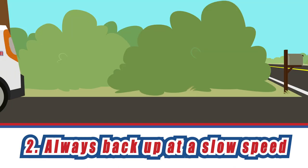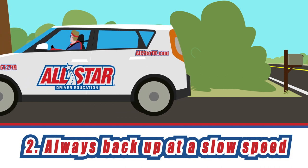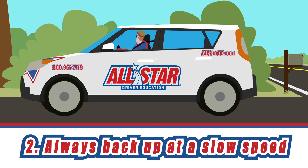Vehicles are always easier to maneuver when traveling at slower speeds. Allow your vehicle to back up at an idle speed, only accelerating lightly if necessary.